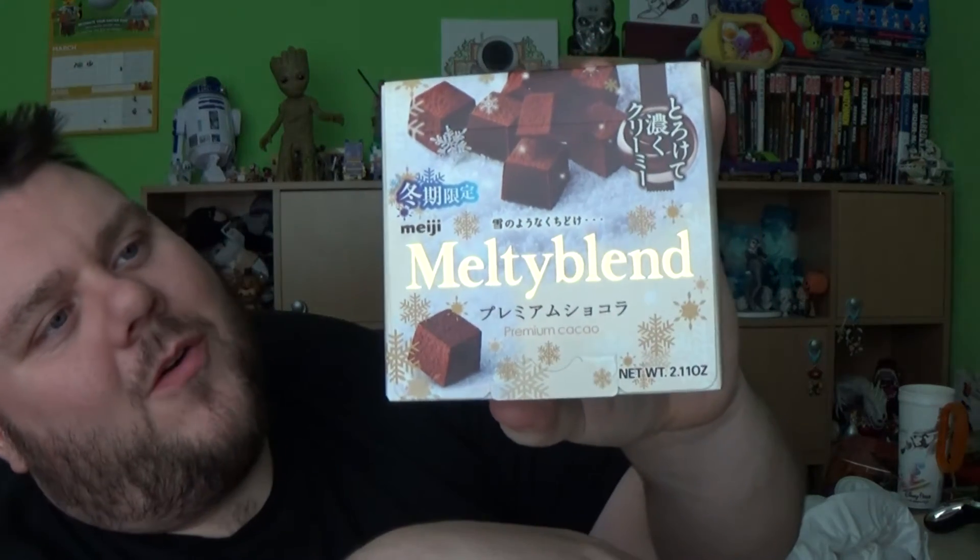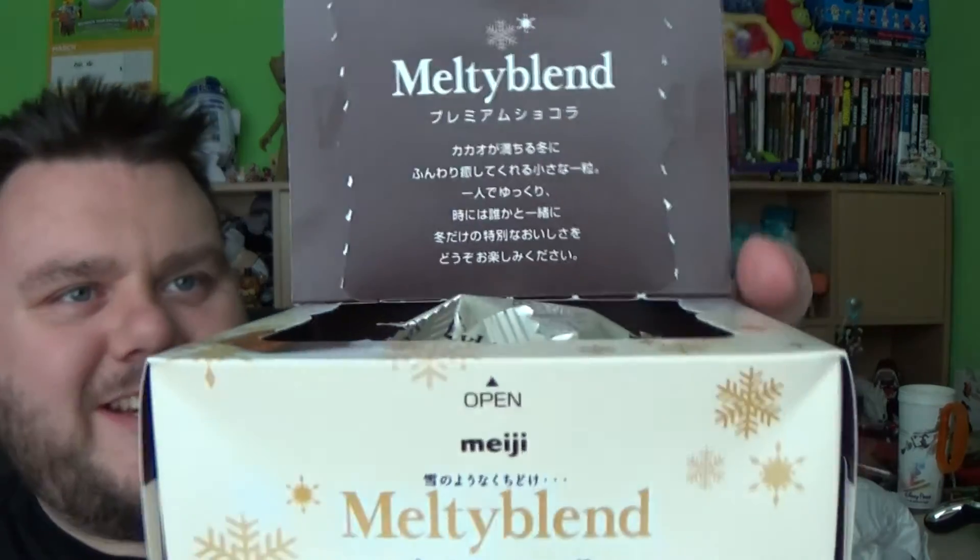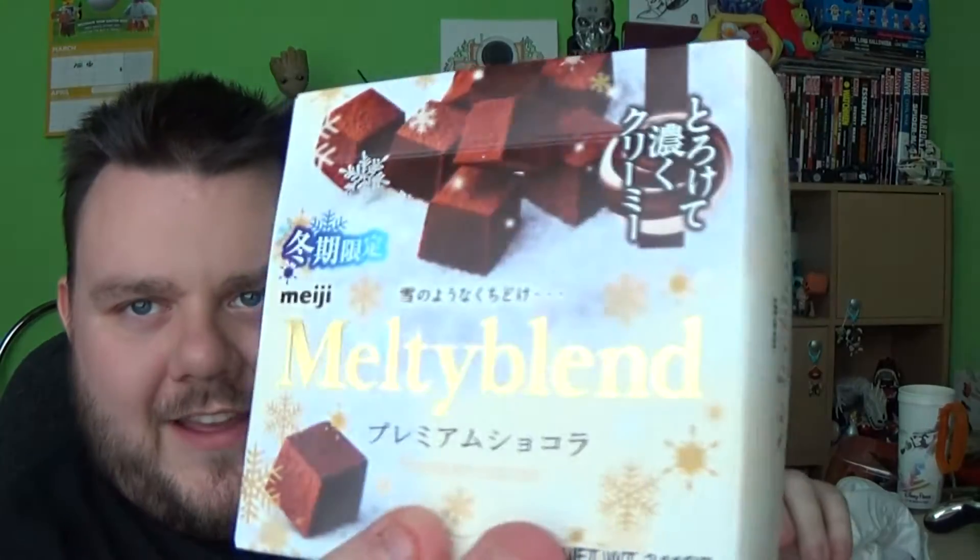Next we have a malty hot chocolate drink. It's a multi-blend premium cocoa hot chocolate — ten pieces in little pouches. I'm gonna look online how you make these because it's all in Japanese. These are actually imported from Japan so it's all in Japanese. I'm definitely going to be making one of them.